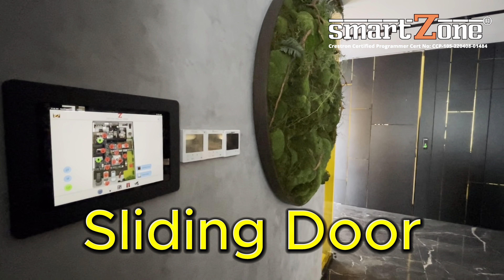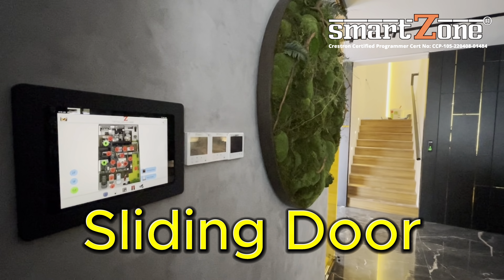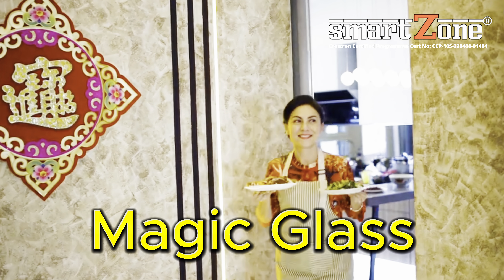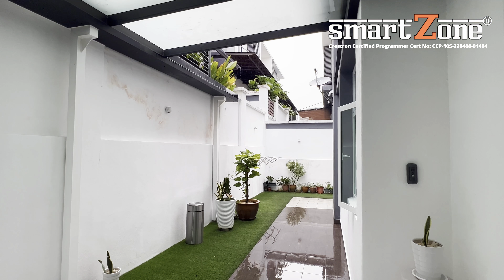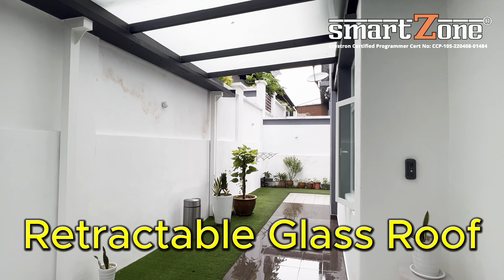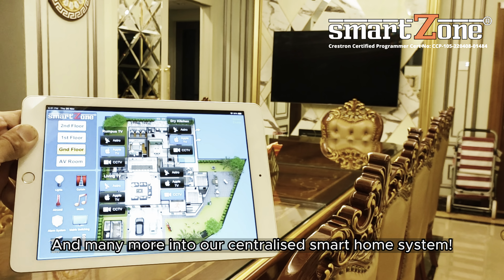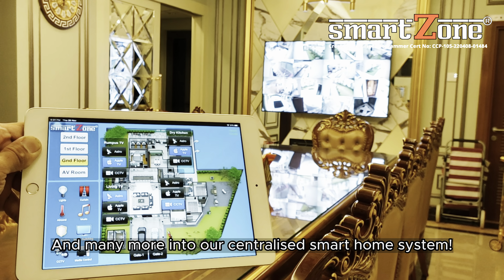Sliding door, magic glass, lifts, retractable glass roof, auto gate, TV — and many more — into our centralized smart home system.